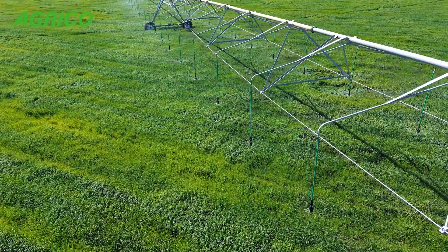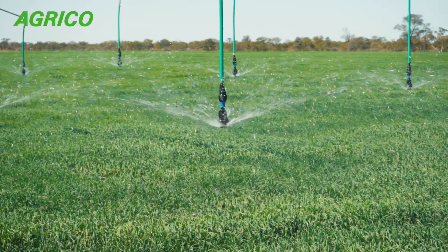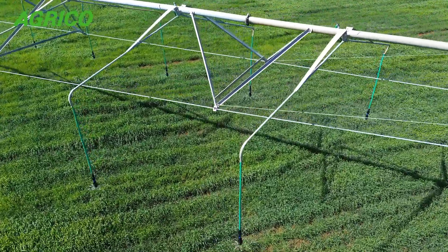Talking about technical support and the importance of it — the cost of the crop outvalues the cost of the pivot, in a nutshell. You go without water for 24 hours in most instances, in the heat, and you're probably going to lose that crop, if not have a very negative effect on the overall yield.